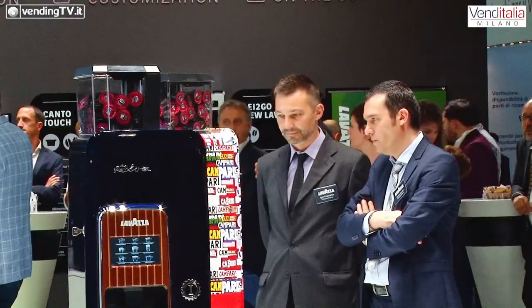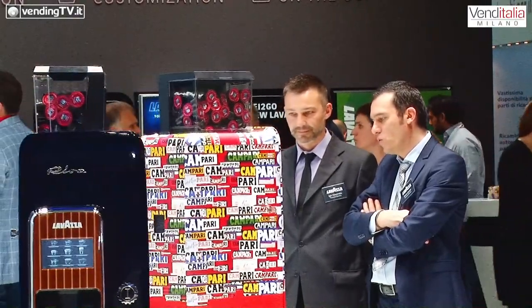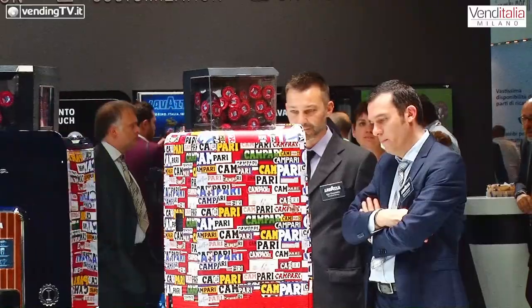Abbiamo avuto la fortuna di lavorare col partner giusto, di associarci a dei marchi riconosciuti per la loro eccellenza, per la loro distintività, per rappresentare il made in Italy nel mondo. E qui, dietro di me, ci sono i primi tre esemplari realizzati per Riva, per Campari e per K-Way.